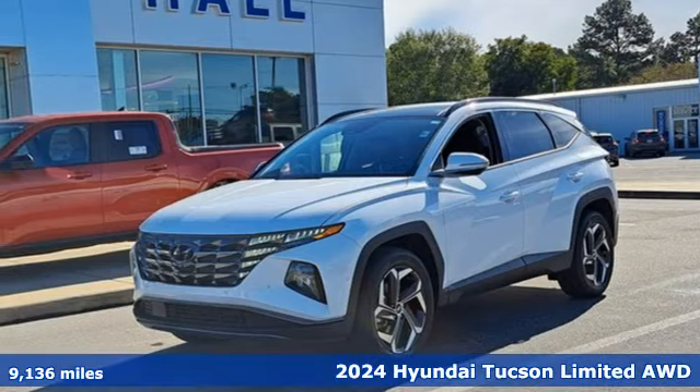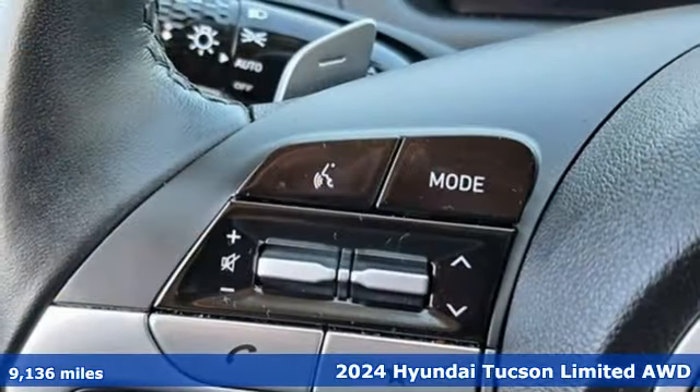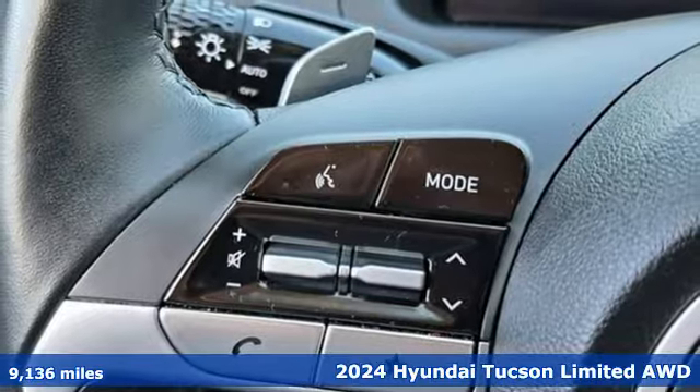It's a 2024 Hyundai Tucson. Challenging convention to find a better way — it's the Hyundai way.